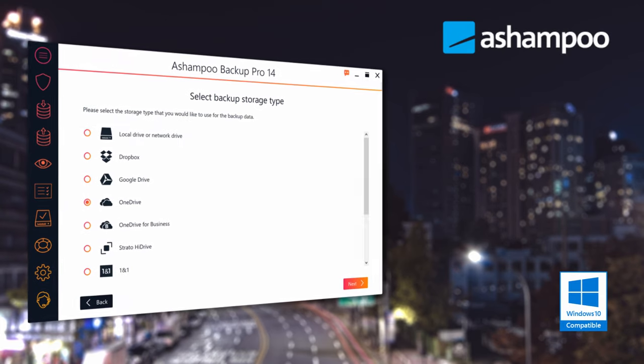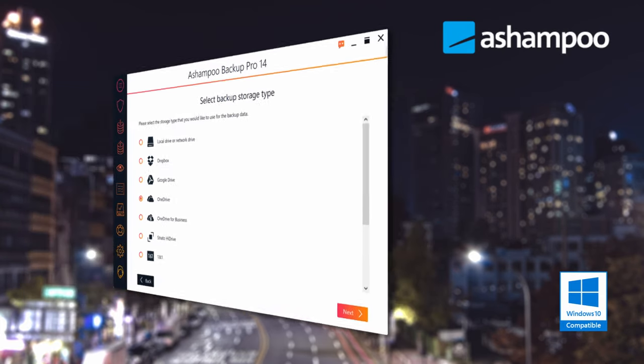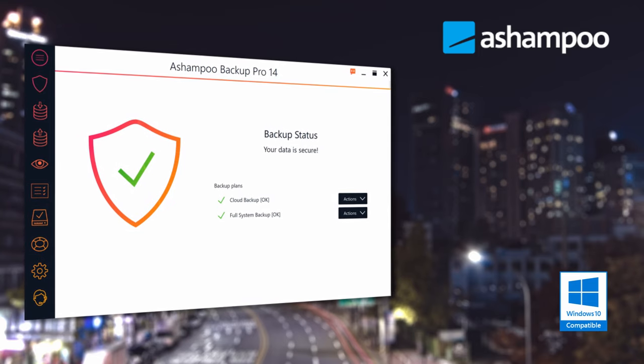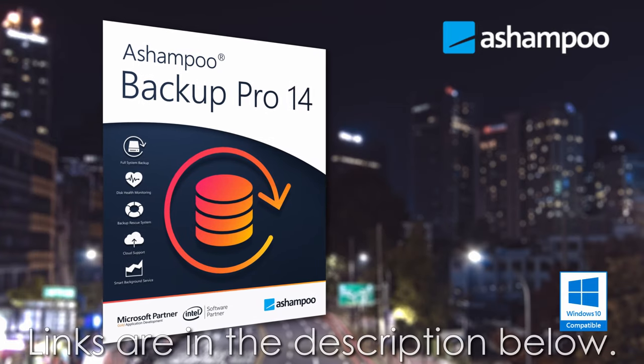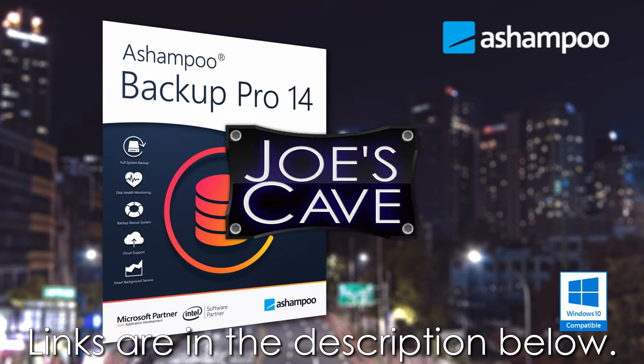But before we get started, check out this awesome product from Ashampoo: Ashampoo Backup Pro 14 backs up your data and operating system automatically to all common storage types and cloud services. Always up-to-date backups take the fear out of hardware failure, OS issues, or malware infections. Don't miss my demo and review of Backup Pro 14 — learn more and download your free trial by clicking the links in the description below.